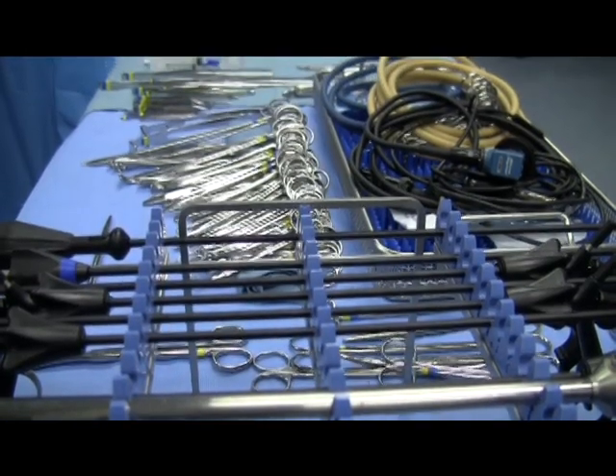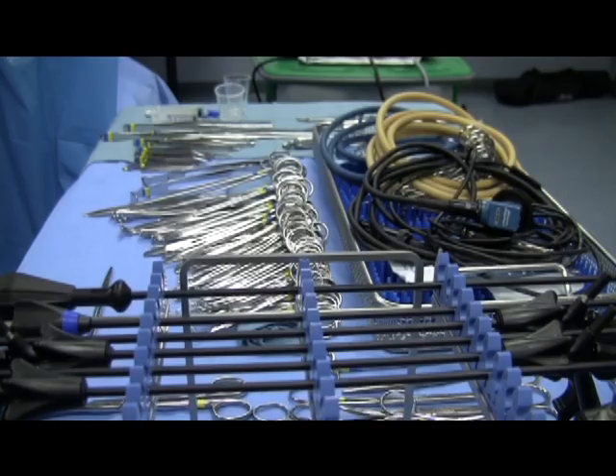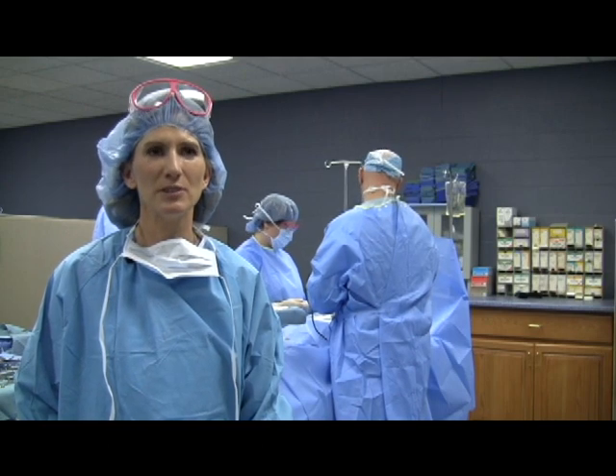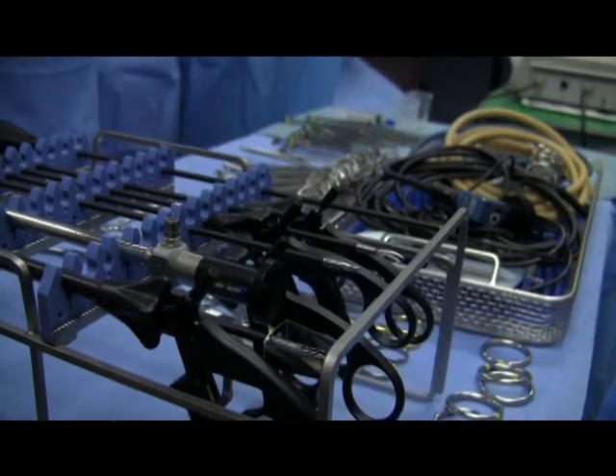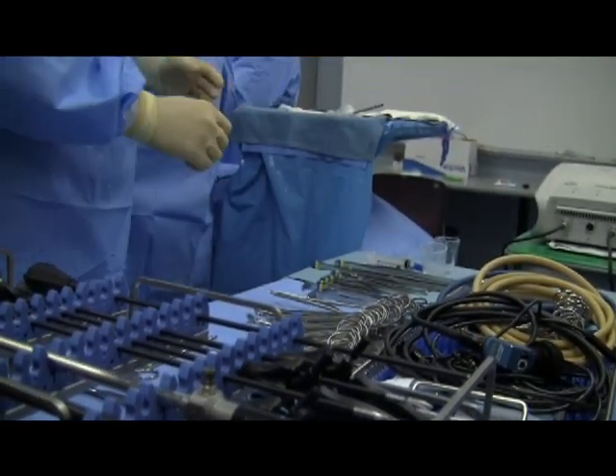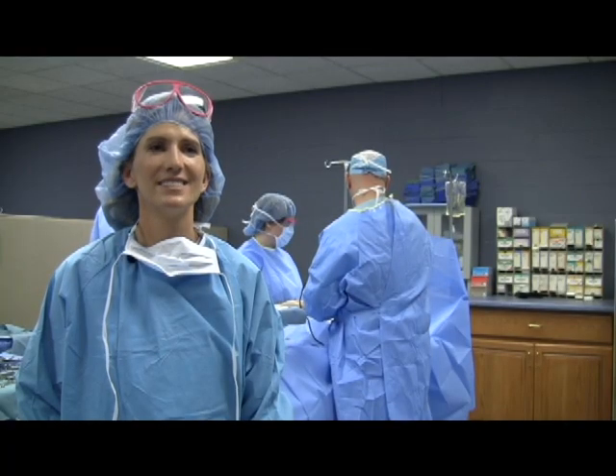Since coming to Metro Tech, Karen has seen firsthand her future profession. Probably the most enjoyable day was when Ms. Bushi made it possible for the class to go to Baptist, where Karen watched three surgical techs set up the sterile field. She thought, that right there — I picked the right thing.